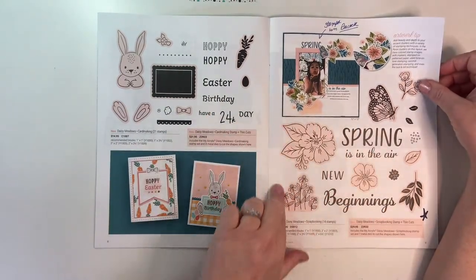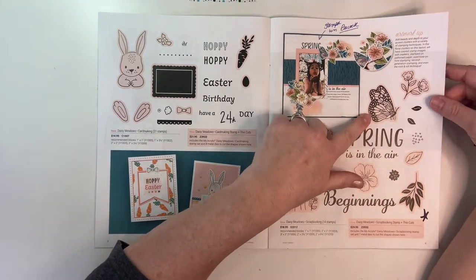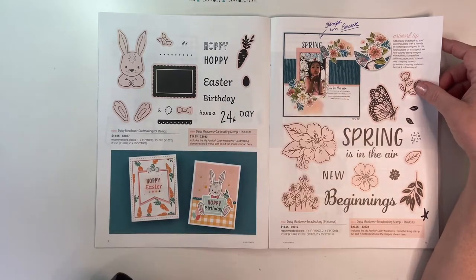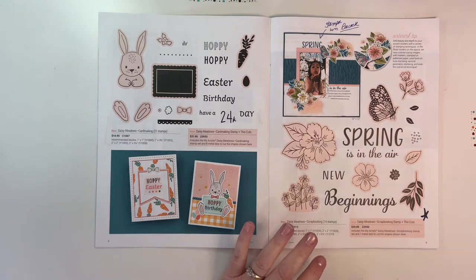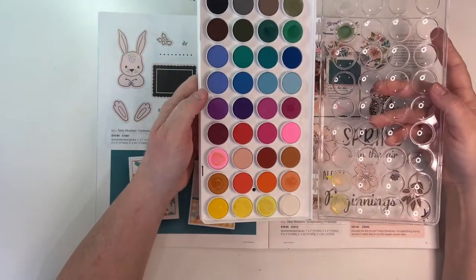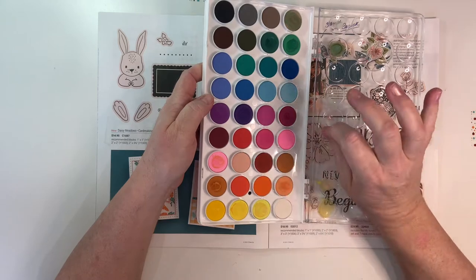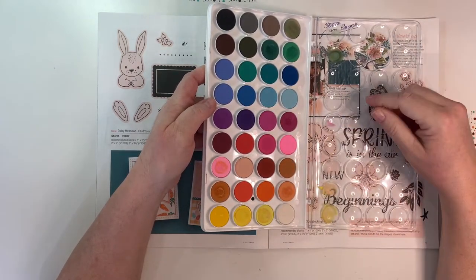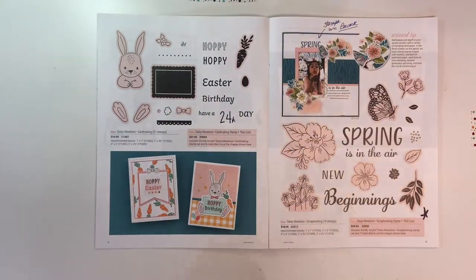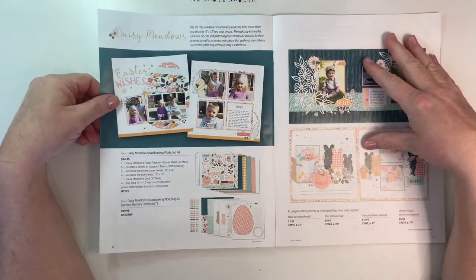Here's the scrapbooking stamp set with fantastic flowers, leaves, a beautiful side-view butterfly — not just your typical top-view — and a beautiful sprig of flowers. We did a lot of watercolor techniques using the Close to My Heart watercolor palette, which is only about $12.95. You'll need a little water brush to go with it, and there's even a mixing guide for specific Close to My Heart colors. With a little experimentation you can make your stamped images look professionally painted.